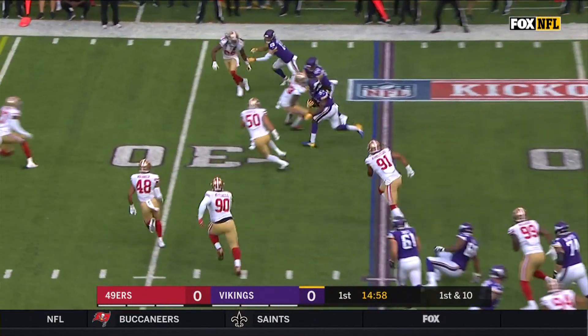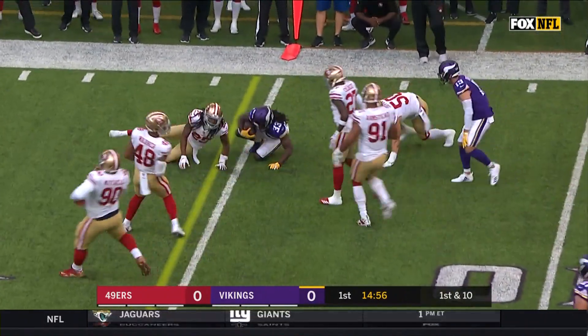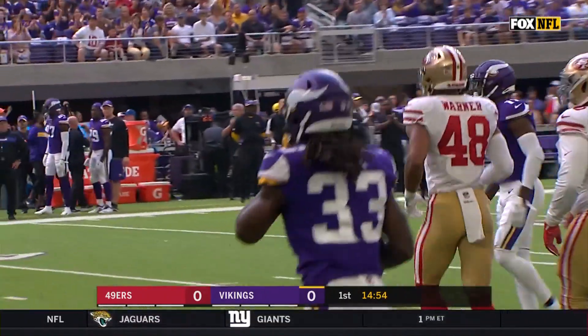First play, they'll swing it to Dalvin Cook, looking for a block, and a good one on first down is Cook.